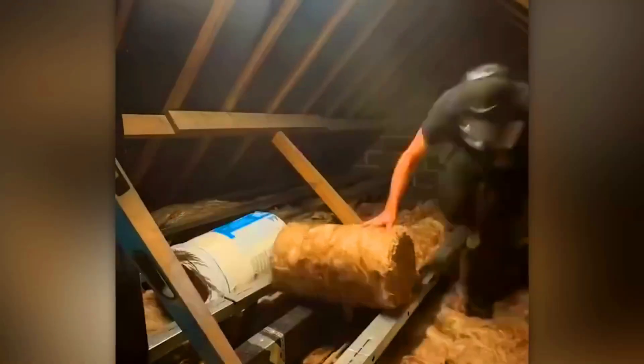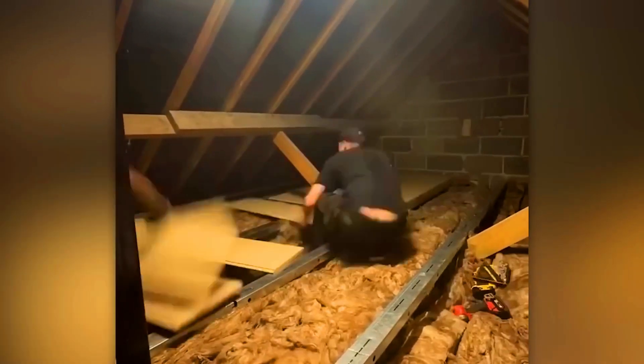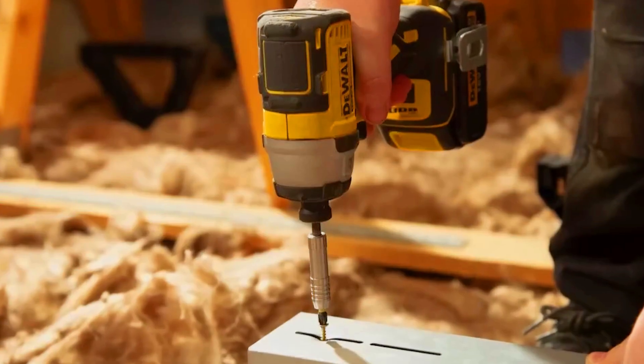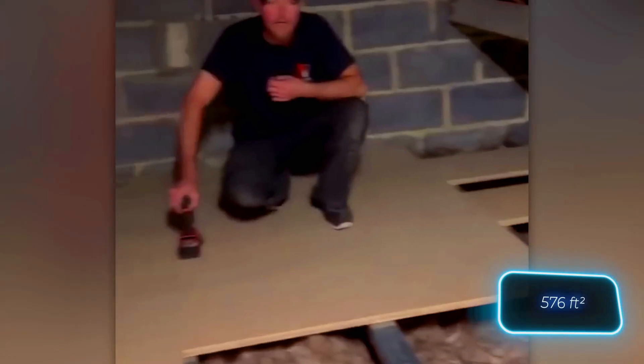A 1.2-meter-long cross piece weighs less than a kilogram. The system is assembled in small sections, so there's no need to remove all your belongings from the loft and then move them back into the finished area. Store Floor is available in an extra-extra-large kit, enough to cover 53.5 square meters.